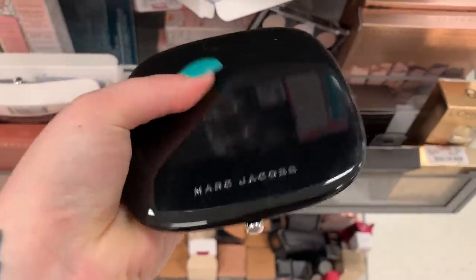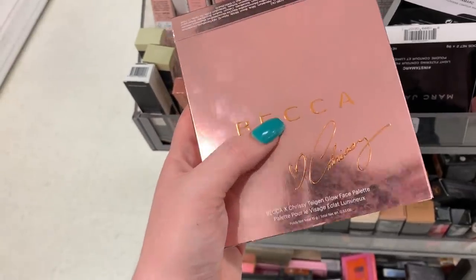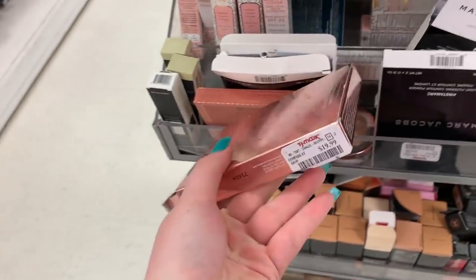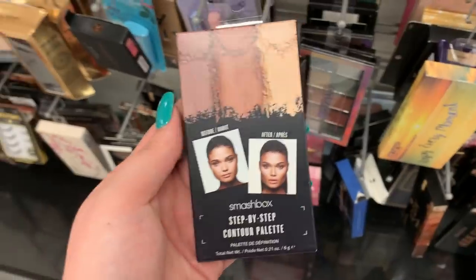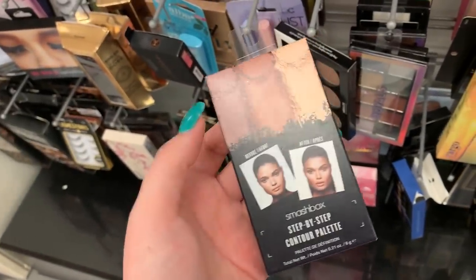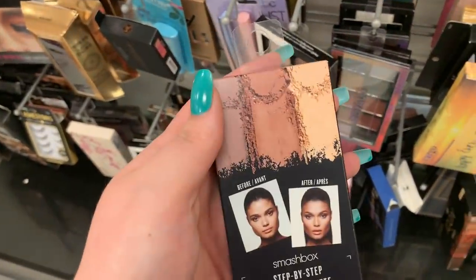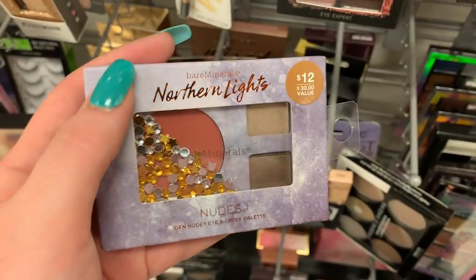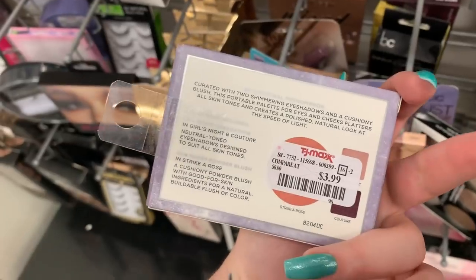They have the Becca and Chrissy face palette here — I think it has like two highlighters and two bronzers. The price is $19.99 — they raised this, it used to be $16.99. They have this contouring palette from Smashbox, it's a three-piece set, $12.99, pretty small. This is the Northern Lights palette from Bare Minerals — you're getting a blush and two eyeshadows, it's $3.99.